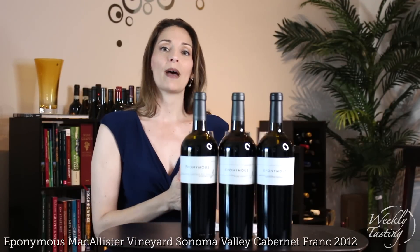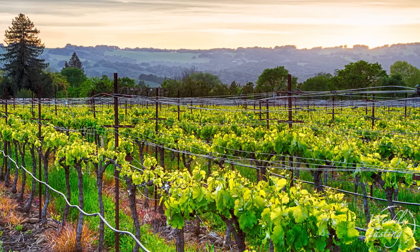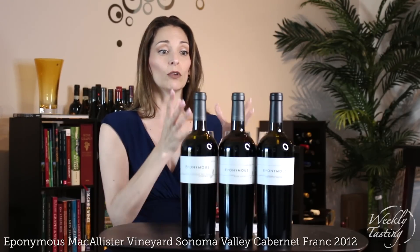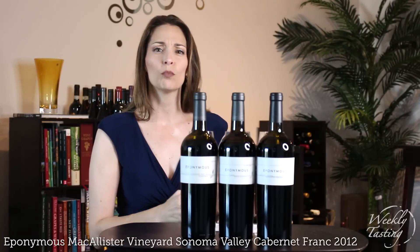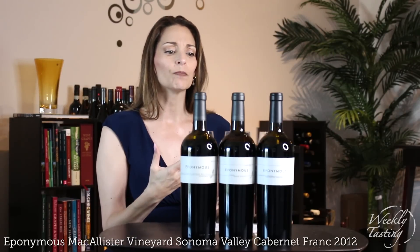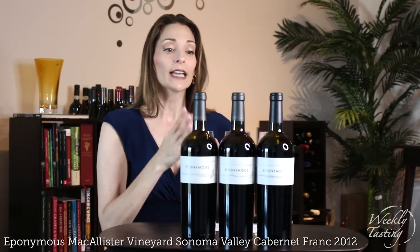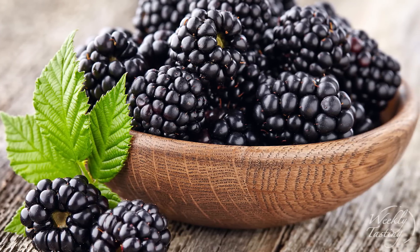What I've noticed about wines from Sonoma — probably because of the cooling influence from the Pacific — is that they have a perfume to them. Rich wines from Sonoma like this definitely have that perfume quality. What I mean by that is I notice more of a floral lift to the wine, as well as a violet tone, a violet aroma. And that's what I get in this Cabernet Franc, with fruit like blackberry, black cherry, and black currant.